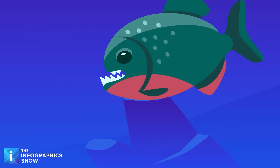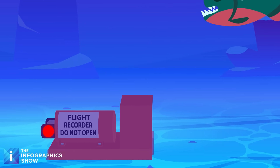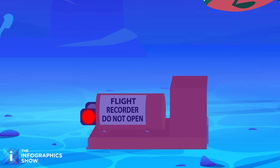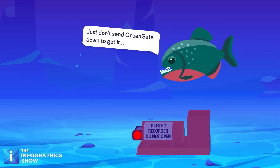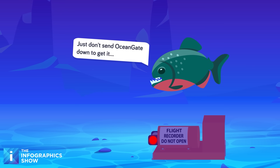But there is one witness, one that can reveal everything about the disaster. It lies at the bottom of the river waiting to be found, and if the team can get it, it might unlock the truth and potentially save other planes and countless lives from the same fate.